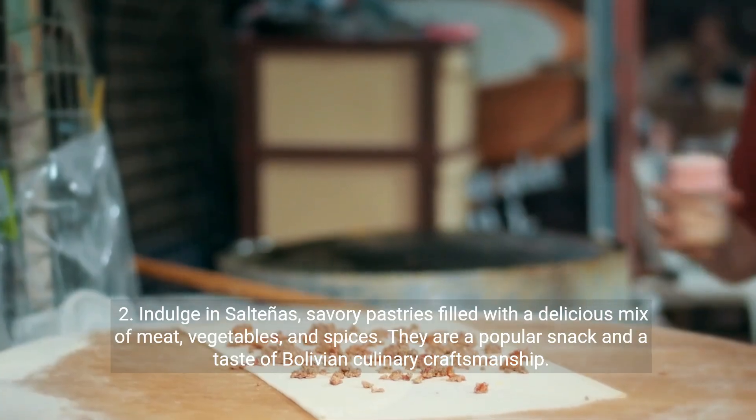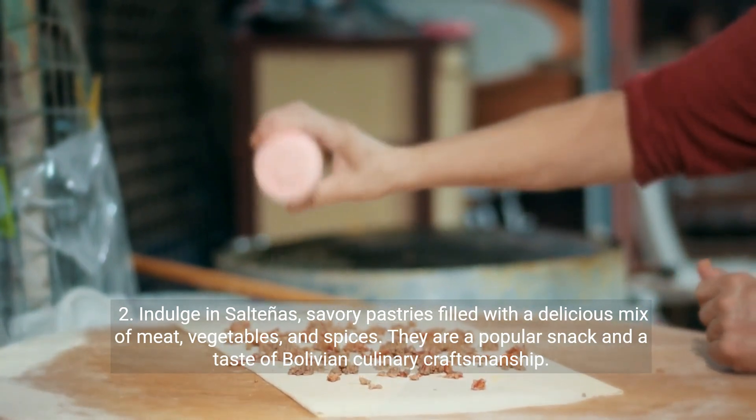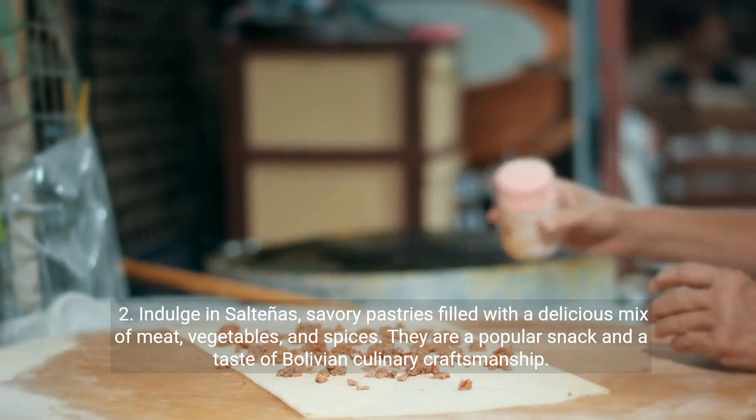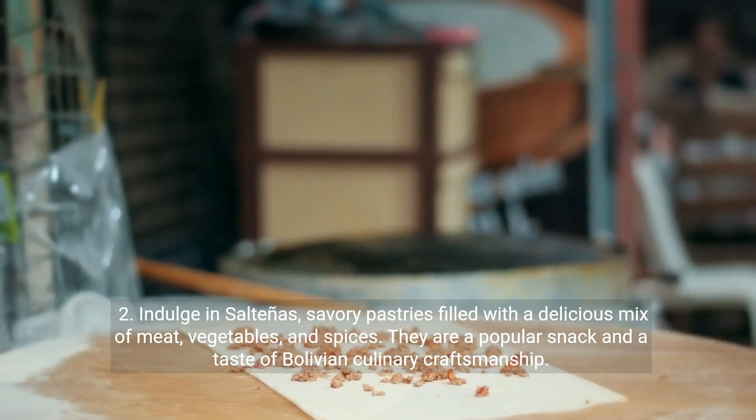Second, indulge in salteñas, savory pastries filled with a delicious mix of meat, vegetables, and spices. They are a popular snack and a taste of Bolivian culinary craftsmanship.